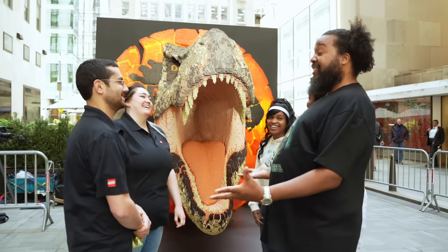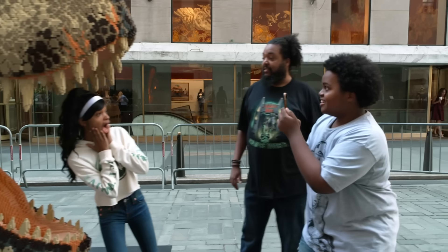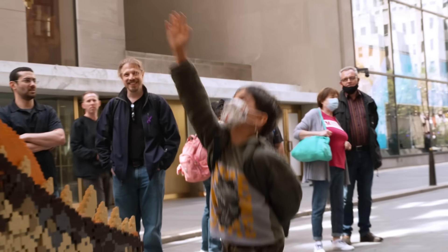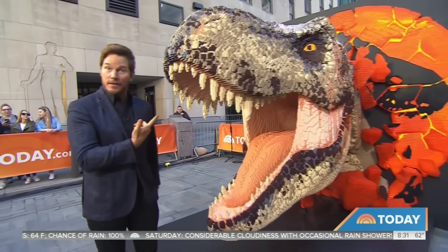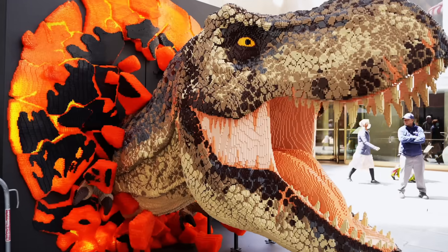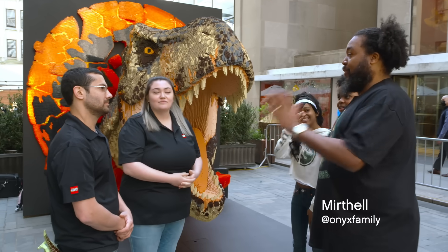Wow, this is amazing! You designed this thing like there's no manual — like you are the manual. It takes a lot of creativity.